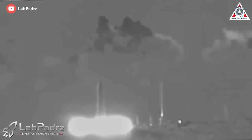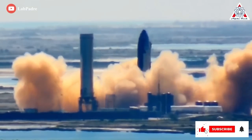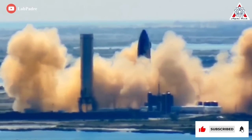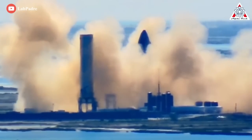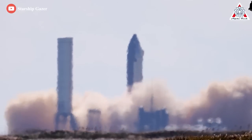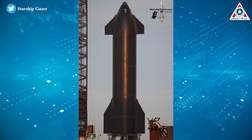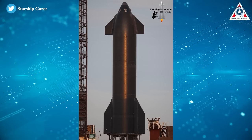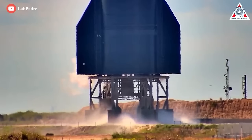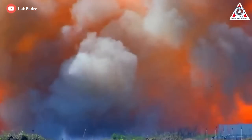SpaceX took about three weeks to progress from Ship 20's first static fire to its first six-engine static fire, whereas Ship 24 could potentially attempt its first six-engine test just a few days to a week from now. Ship 20 completed its first static fire just 25 days after its first proof test — the process of verifying that the prototype was in good working order before moving on to riskier testing with flammable propellant. Ship 20 also completed its first six-engine static fire 46 days after testing began. Ship 24, meanwhile, took 75 days to go from its first proof test to its first static fire — almost three times slower than Ship 20, a prototype that was essentially the first of its kind.